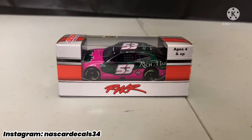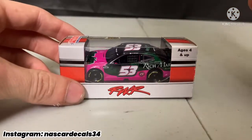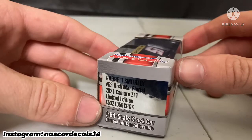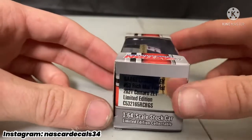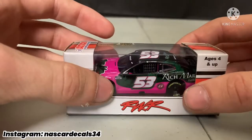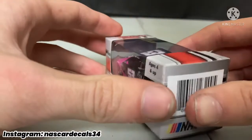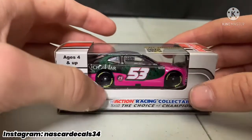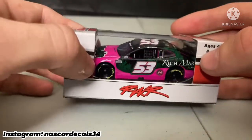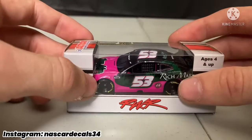Hey everyone, NASCARdecals34 here. Today we are going to be reviewing a Rick Ware racing car. This will be my first review and it'll be on this number 53 Garrett Smithley Richemar Florist 2021 Camaro ZL1. So without further ado, let's get this thing right out of the box.